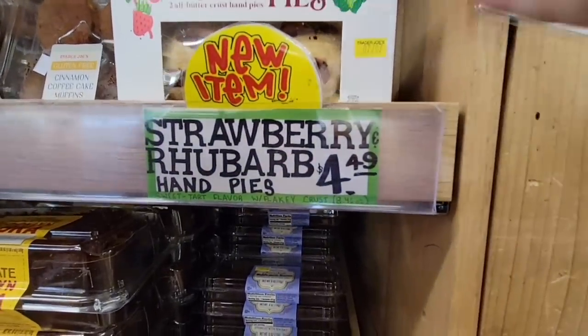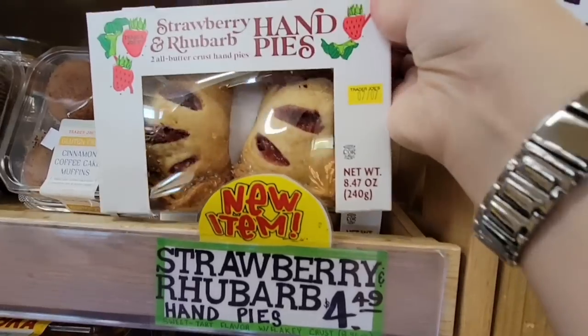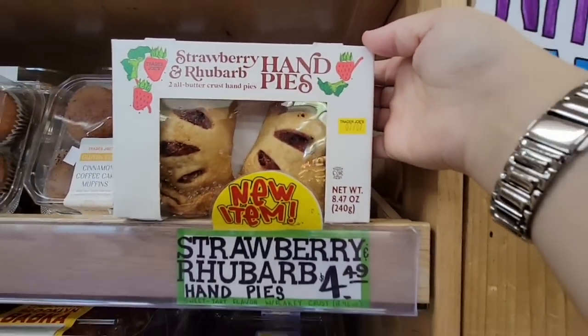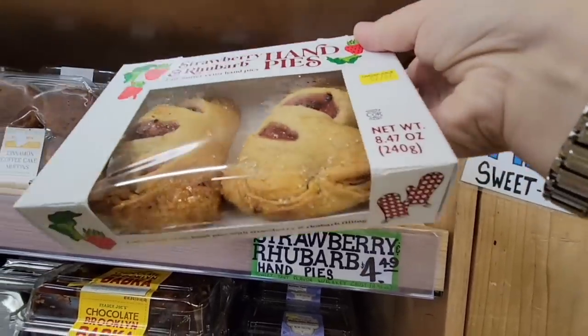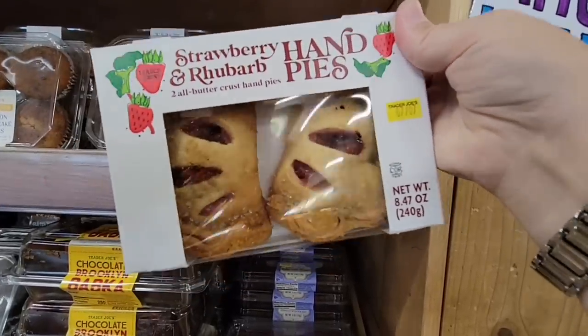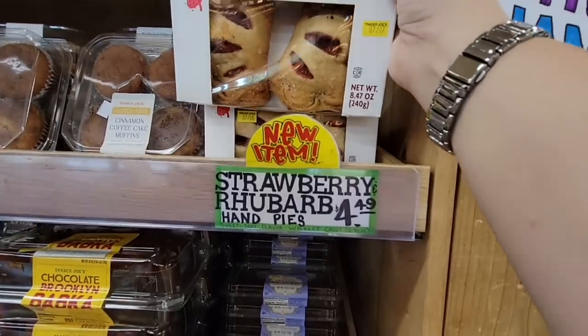Here's another new item — the strawberry rhubarb hand pies. Hand pies have just been around for so long. $4.49 for a set of two, and they're a pretty good size. Strawberry rhubarb is such a classic, yummy flavor and those do look good.